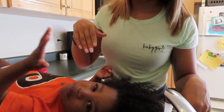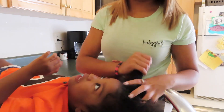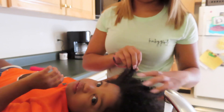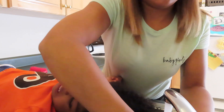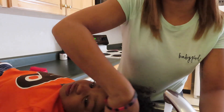Alright guys, before we get started washing her hair, I always like to make sure that I have her favorite music on. So what I do is I tell Google or your Alexa to play music, and that way all of her favorite songs are playing on a loop and we never have to worry about music going off. This tends to make her a lot happier while getting her hair washed.